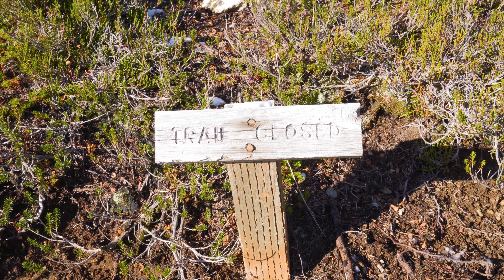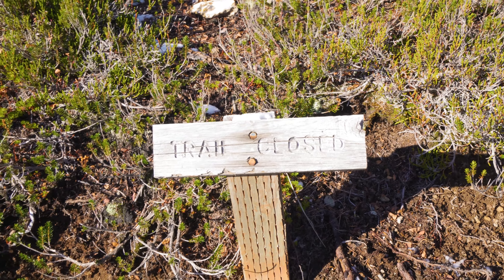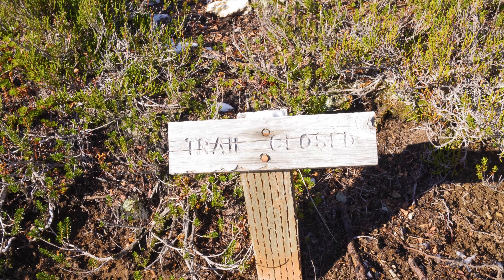We've seen quite a few trail closed signs, so I would assume that means they are closed for restoration. There might not be as many branch-off trails up here as there used to be.